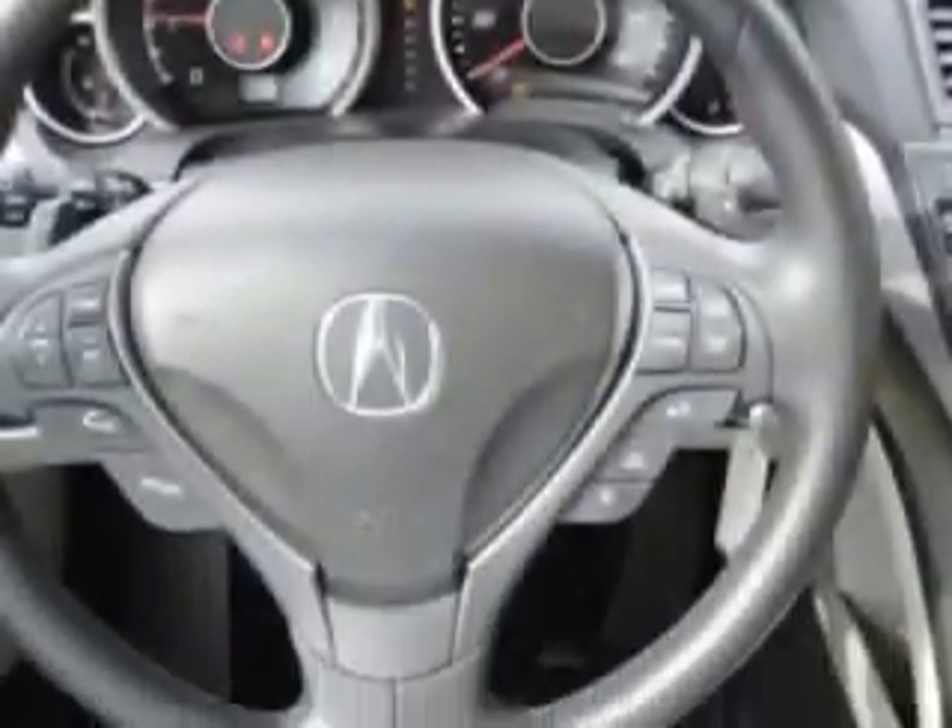Enjoy the drive and have peace of mind in this 2012 Acura TL.